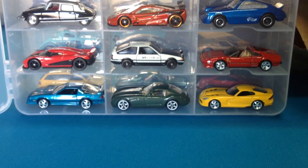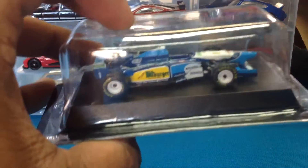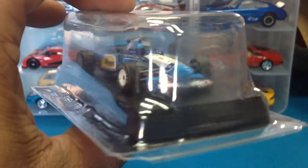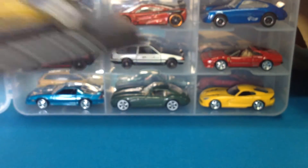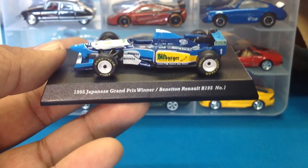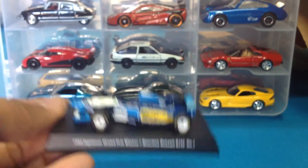I'll go ahead and crack one open here, just take it out. This release we're looking at now — this is the Michael Schumacher Benetton Renault. There it is, you guys. Kyosho just does it right. I know it's hard to see, hold on, let me get you a better look. There we are, much better.